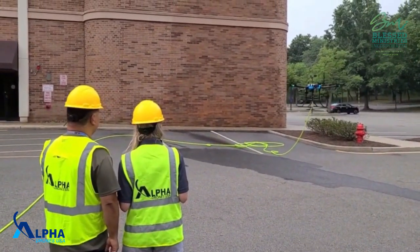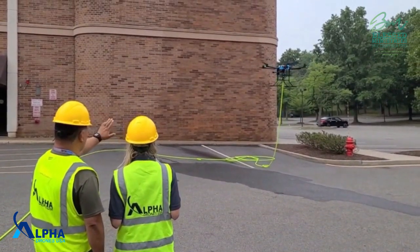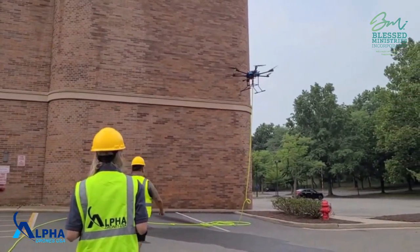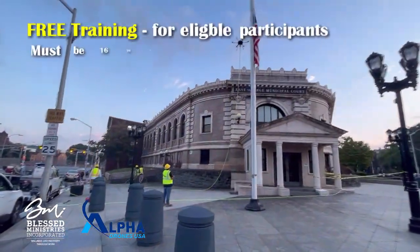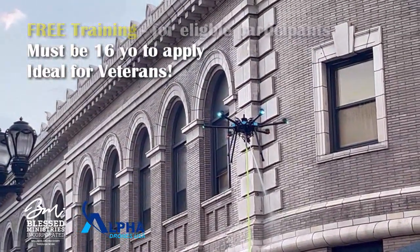Once you choose your fleet, you'll do your ground school training, which means you're in class on the ground — whether it's a virtual classroom or a physical classroom setting — to learn how to operate that specific drone. Then you go to flight school, where you will physically learn how to fly that drone in the air and operate it under different conditions.